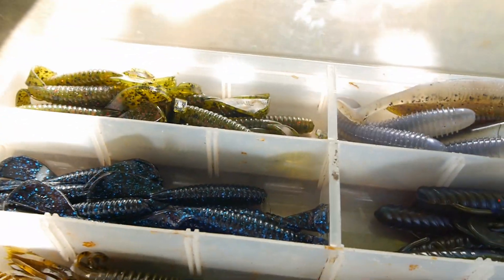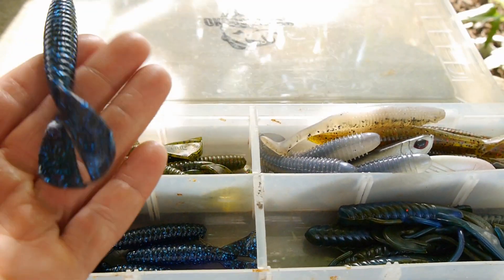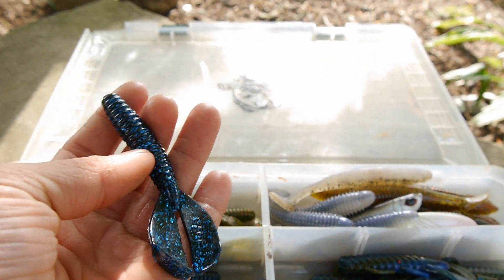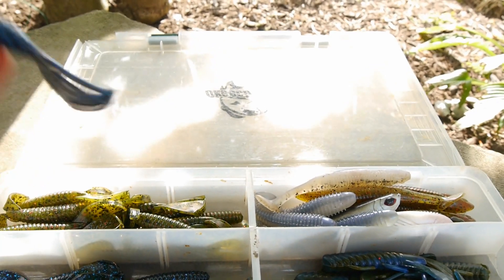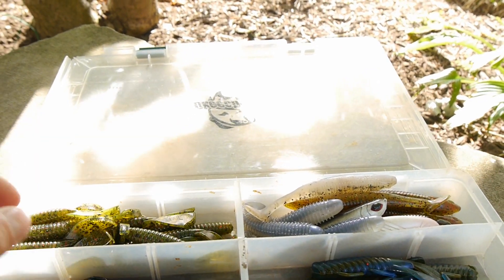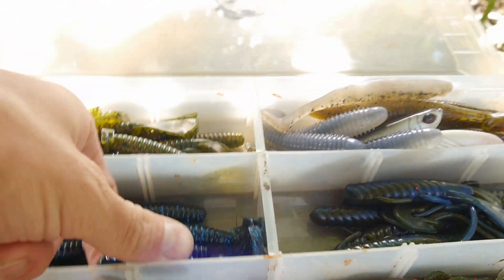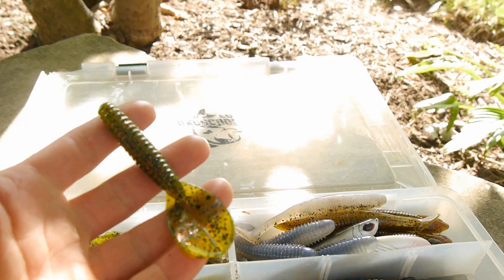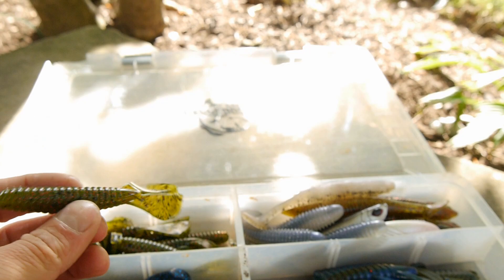And we have probably what is my favorite bait right now — the Strike King Twin Tail Menace Grub right here. These baits are fantastic. Put them on the back of swim jigs, or just flip them, pitch them. I got some in just kind of a blue flake, and then I've got a bunch in the green and red. Awesome baits, highly recommend them.